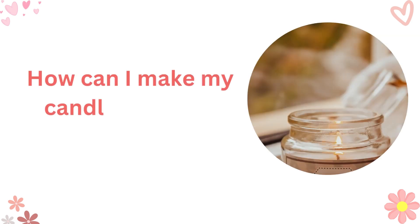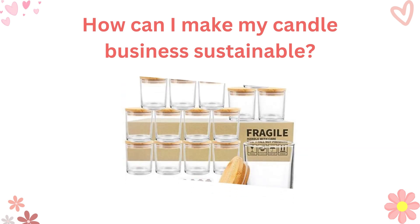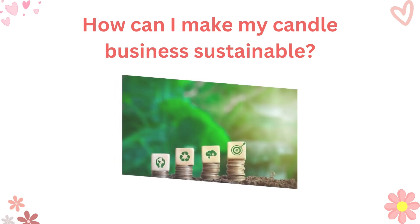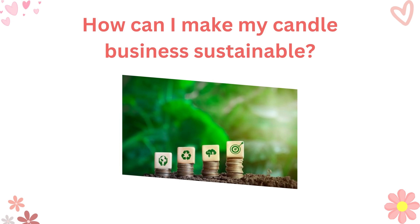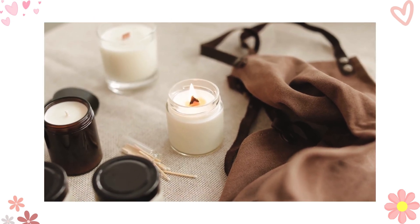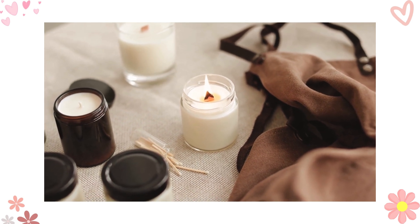Lastly, I want to talk about a question that hits close to home for many of us: how can I make my candle business sustainable? Sustainability — a topic dear to my heart. Consider using recyclable packaging, promoting reusable candle containers, and supporting eco-friendly initiatives. By making mindful choices, not only are you contributing to a greener planet, but also attracting environmentally conscious customers.